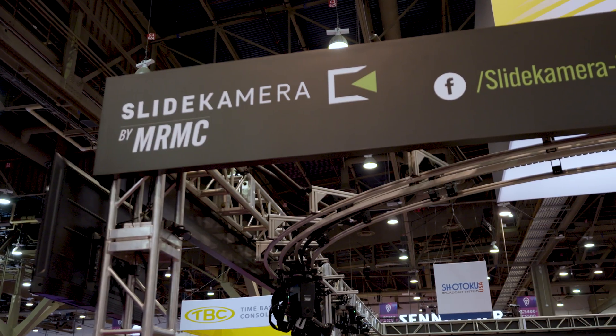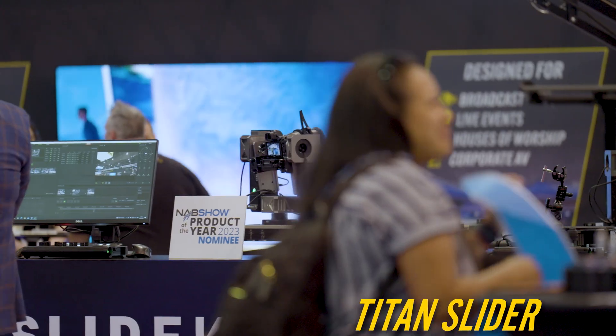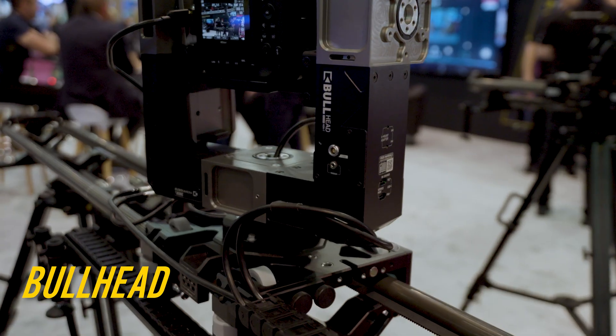I'm Paddy Taylor, Head of Broadcast at MRMC. We're here back in Vegas for NAB, the 100th Centennial Show. This is Slide Camera by MRMC — first time we've brought it to North America. We've got a range of really great head solutions, sliders, including automated slider solutions.